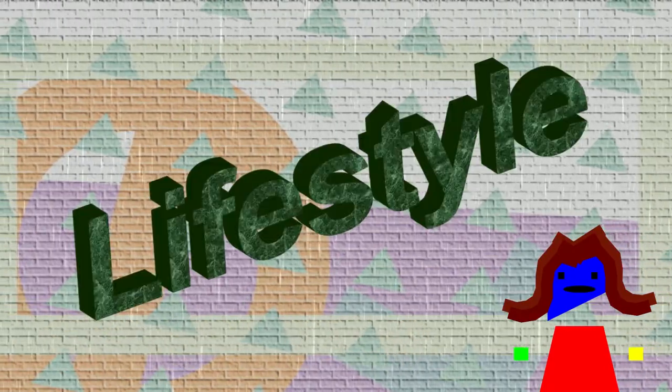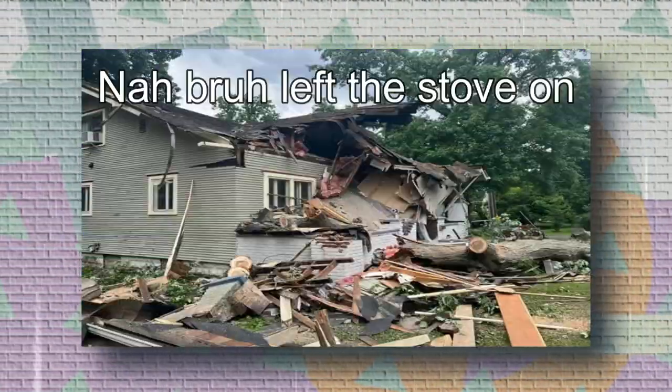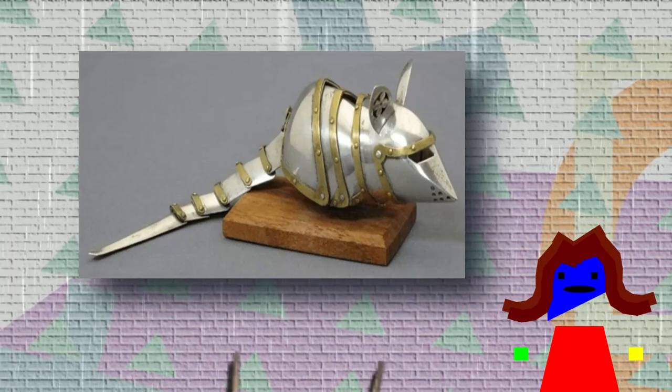We have to talk about the lifestyle of the deer mouse in order to understand the difference between the mouse species. For starters, the animal is nocturnal, which means it awakens during the night. During the day it rests in its home, which might be a place made up of twigs, sticks, leaves, and roots, or it might be underneath rocks, stumps, and logs.